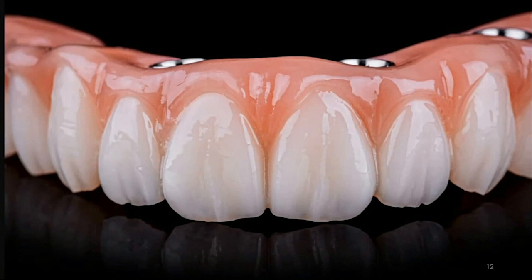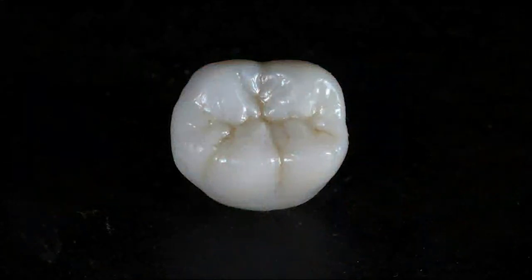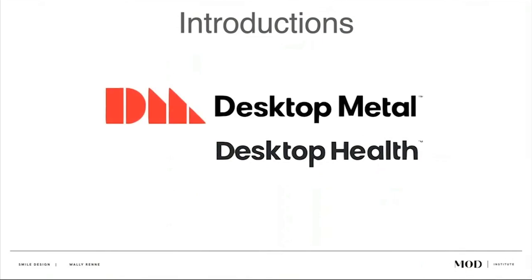We were never before able to achieve this type of aesthetic with a printed prosthetic. Even provisional crowns and chairside crowns — we can now 3D print rapidly, restorations like this. That's what I'm hoping to go through today: the prosthetic applications of 3D printing. But let's talk a little bit about the technology I'm going to be mentioning.